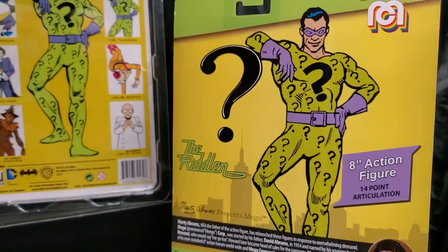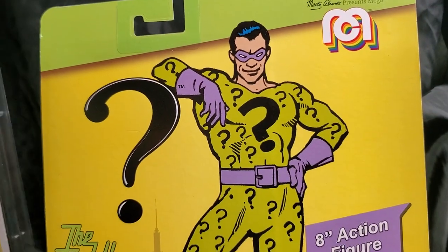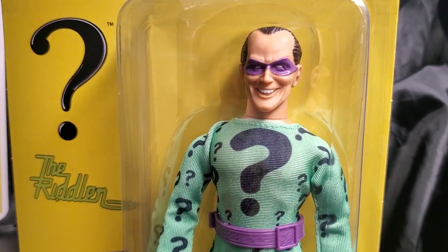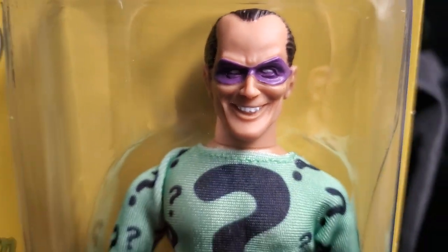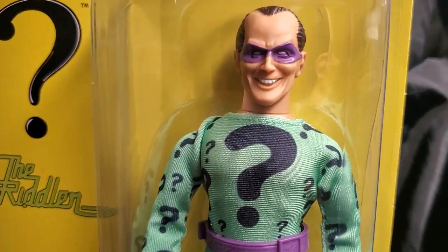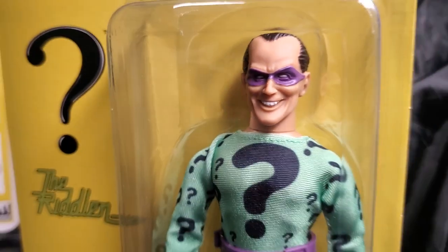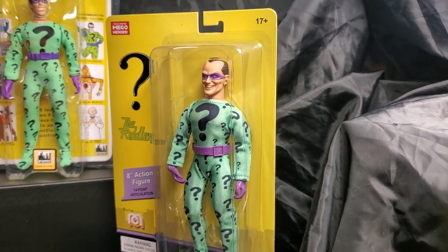Guys, what do you think? Our new Riddler Mego figure for 2021 — are you excited? Will you be adding Riddler to your collection, to your brand new Mego collection for 2021? We want to hear it all, guys. Let us know in the comment section right underneath this video. Guys, get over to Movie Posters Etc. — that's where I purchased this beautiful Riddler figure. He's available. You can't lose, guys. This is my go-to company for Megos. I absolutely love Movie Posters Etc. Those guys are fantastic.